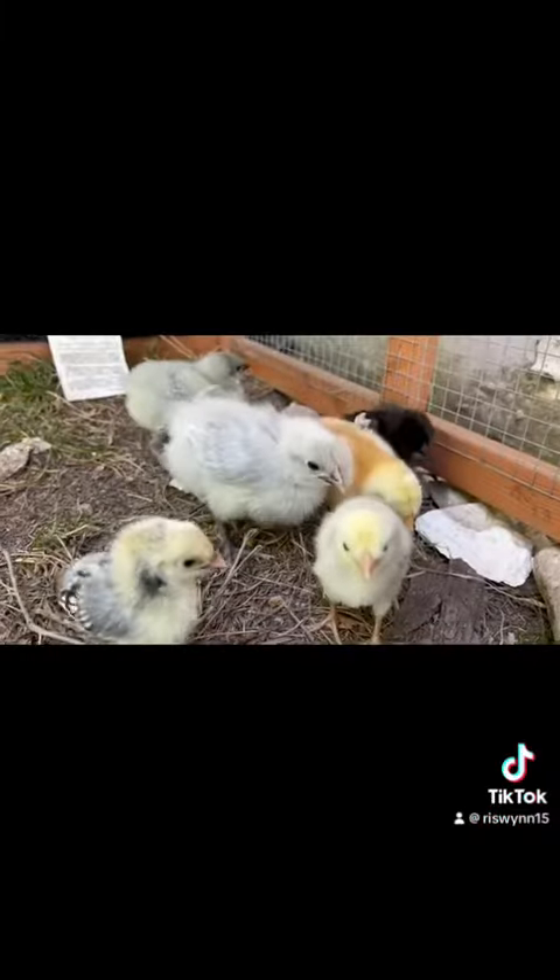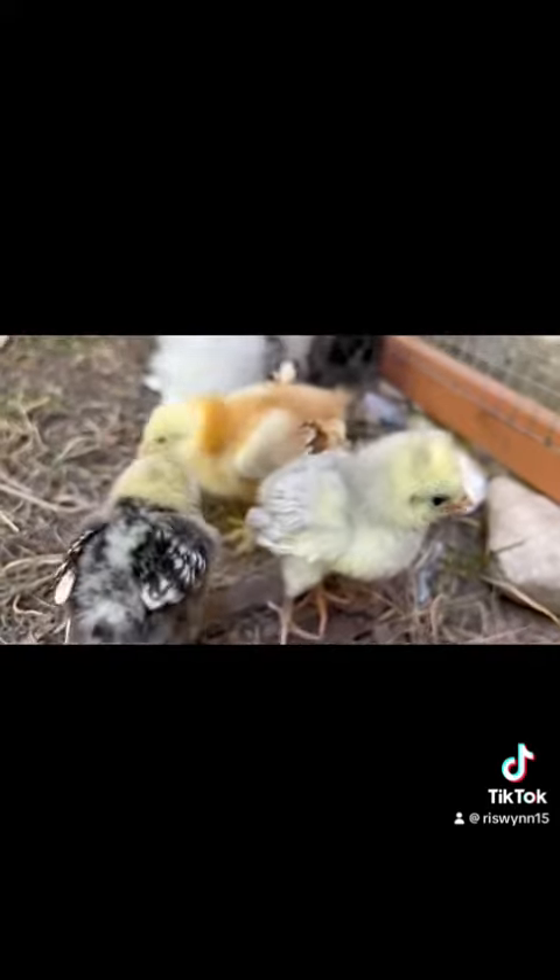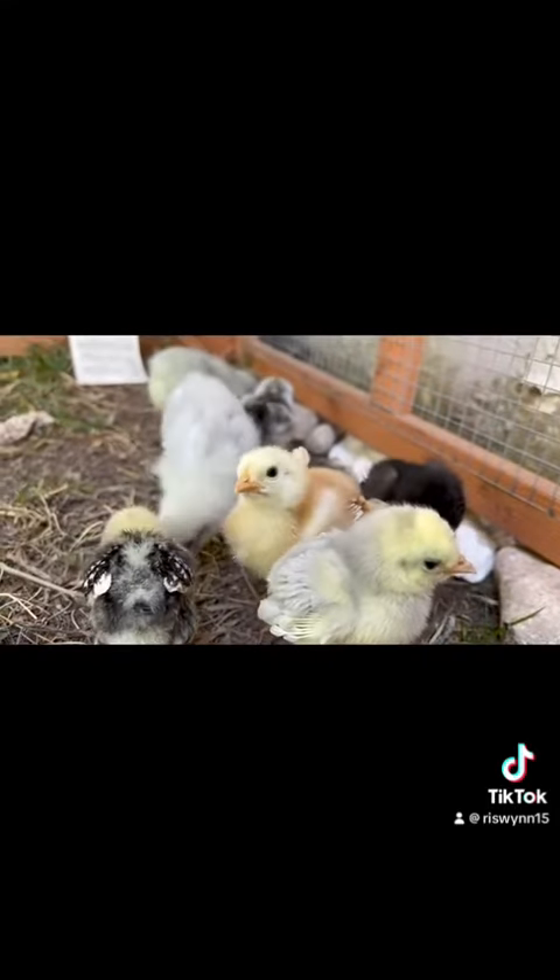I'm glad that I started doing that too, because the probiotics in the yogurt helped these guys when they were having some issues with pasty butt. I'm new to this, so I had to figure out what I was doing there, but once I did, they were all happy and healthy. I just have to wipe their booties every once in a while.